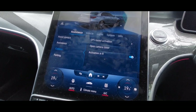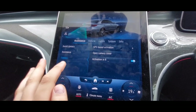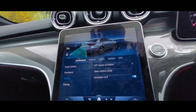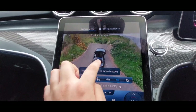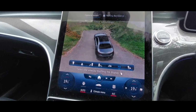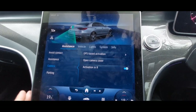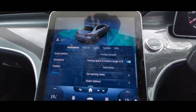Camera settings — open camera cover. This has a 360-degree camera system when you're reversing, giving you a bird's eye view of where you are, which is quite accurate. When you put it in reverse, the camera automatically engages.